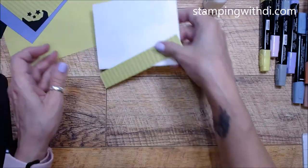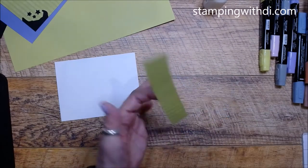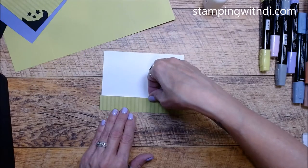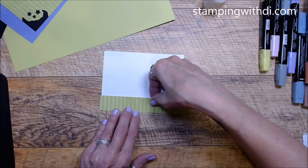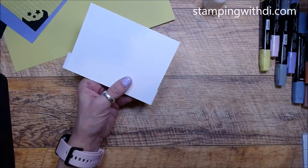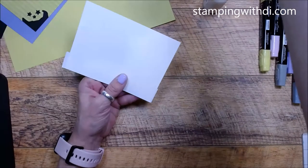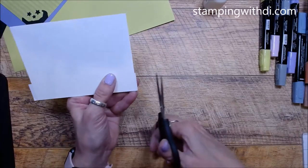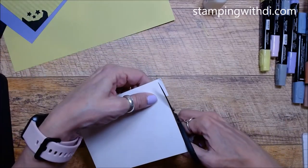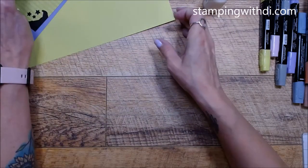We also want to do the inside. I just trimmed down that card again to get me my stripes, and this is just going to go on the inside. You know me - I'm always doing that. If you've watched any of my videos, I always seem to put something on the inside of the card to go along with the outside.